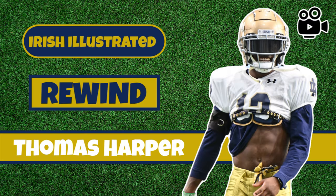So it was a really nice performance from Thomas Harper, who came over to Notre Dame from Oklahoma State, certainly bolstering that defensive backfield. Thanks for tuning in to this first edition of Irish Illustrated Rewind. I'm Kevin Sinclair.